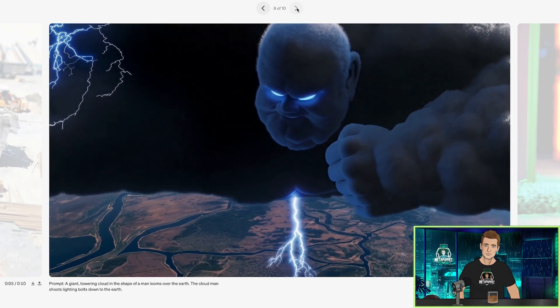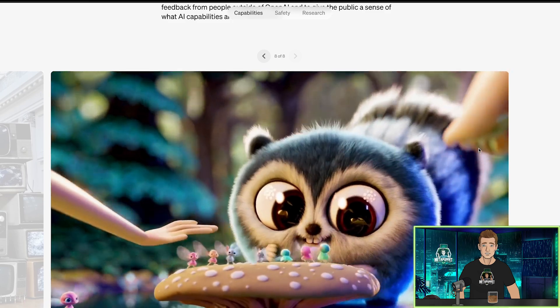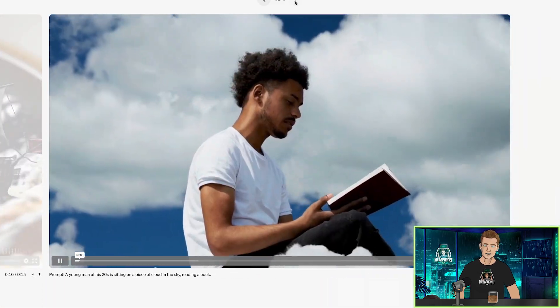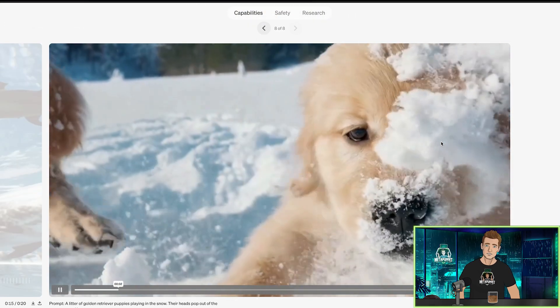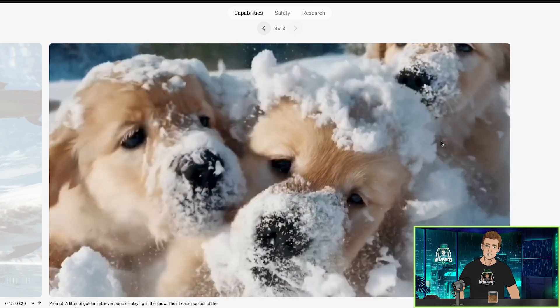In addition to being able to generate a video solely from text instructions, the model is able to take an existing still image and generate a video from it, animating the image's contents with accuracy and attention to small detail. So that's image to video. I wonder which of those videos we watched actually started with an image — they all had text prompts, but maybe they started with an image too. That could be a reason for why they look so good. This is a game changer. Look at these puppies — so freaking adorable. This is going to change everything.